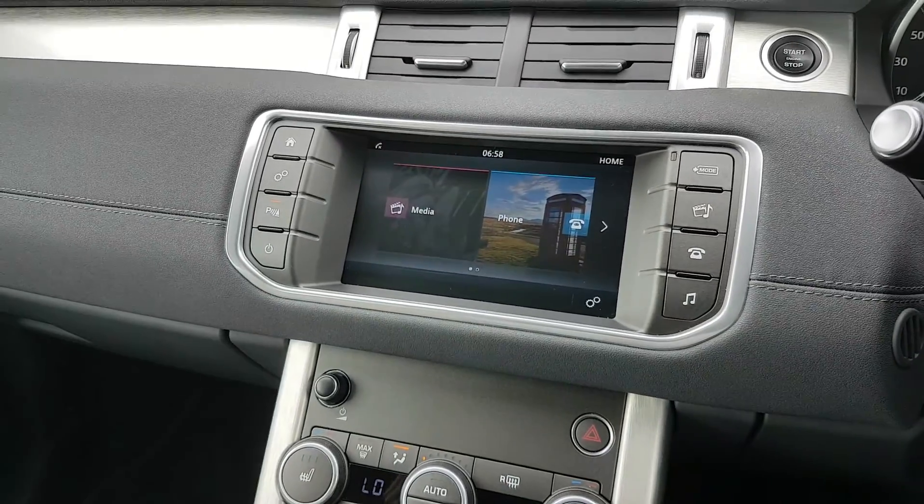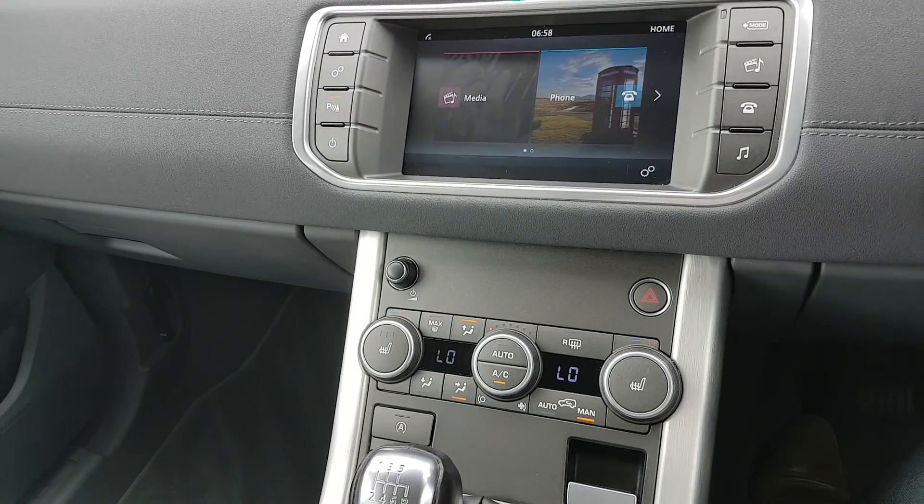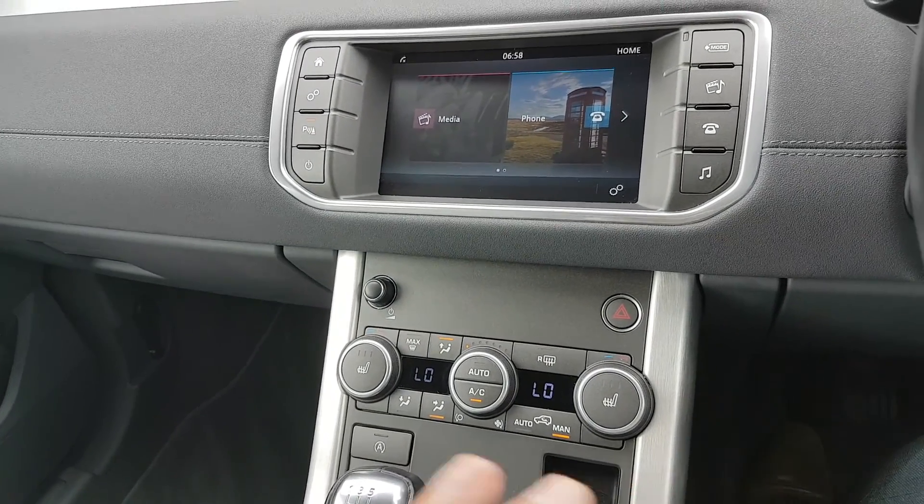It has all your preset radio stations and your Bluetooth and media settings — it's all there for you. You have dual zone climate control so you can adjust the heat on both sides, and you also have heated seats for the driver and passenger.